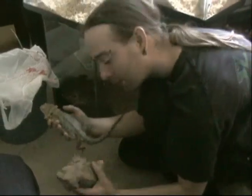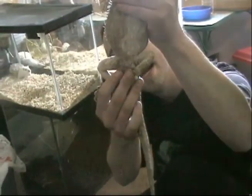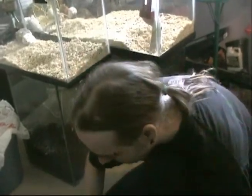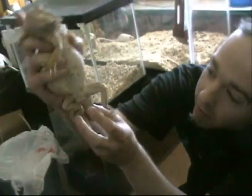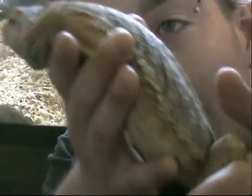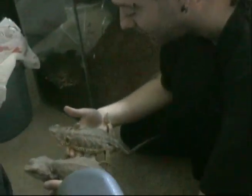The best way to sex bearded dragons: you can see the two big nut sacks right there. If it's a female, there's nothing there. You can also tell by their heads — the female's head is a lot smaller than the male's. You can see the size difference. They're very tame and nice.